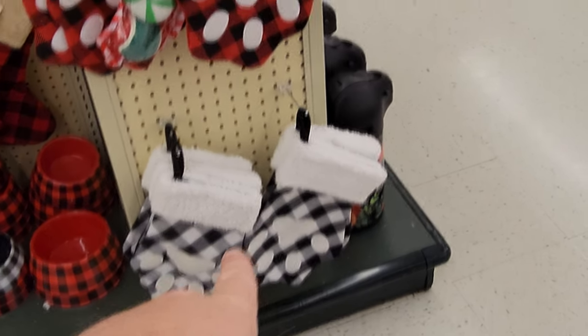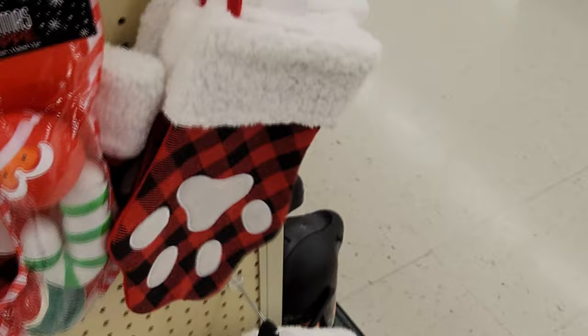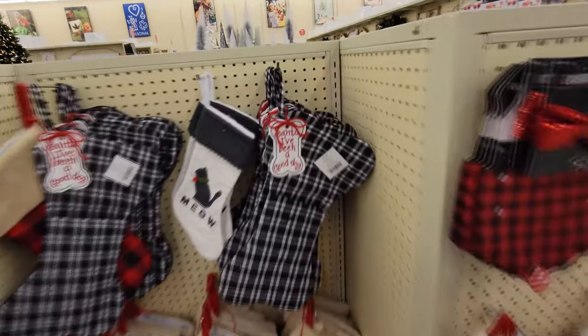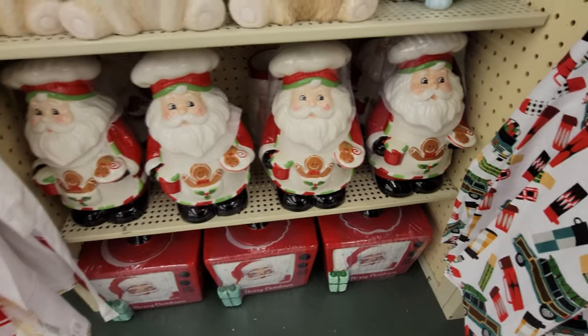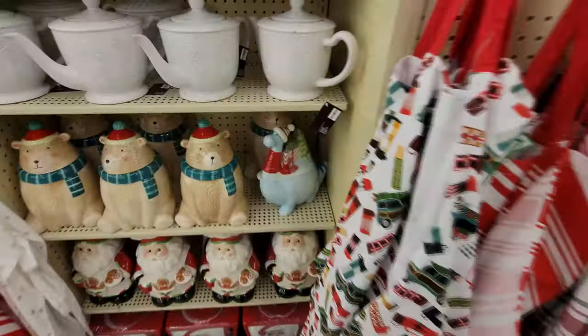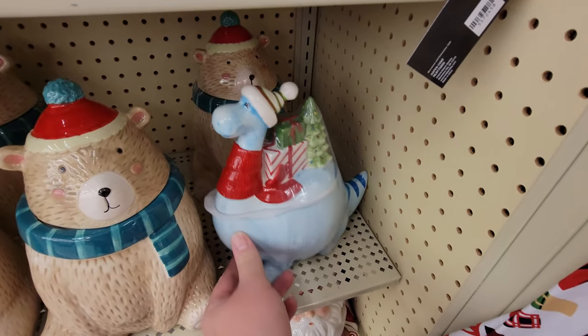Look at these — I thought these were hot pads here. It turns out they're stockings for dogs. What in the world? And look at this one — it's shaped like a bone. Santa cookie jars. And look at this one down here — it's like an old-time TV. What in the world? It's a dino cookie jar. Hello, Mr. Dino.